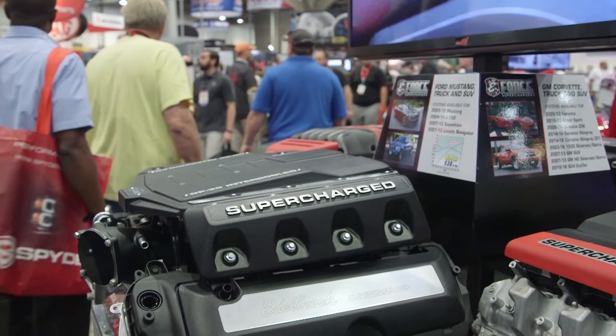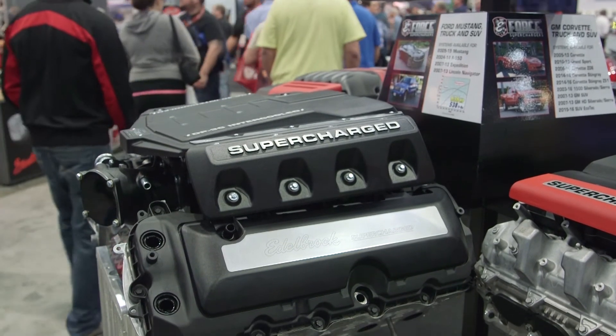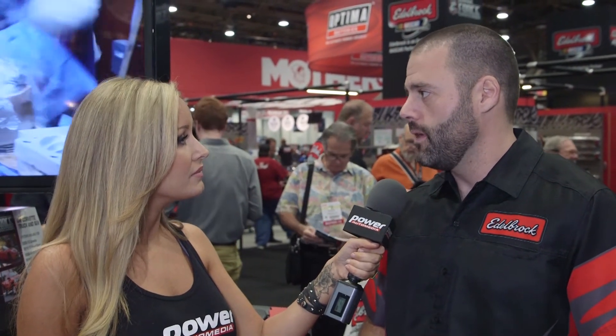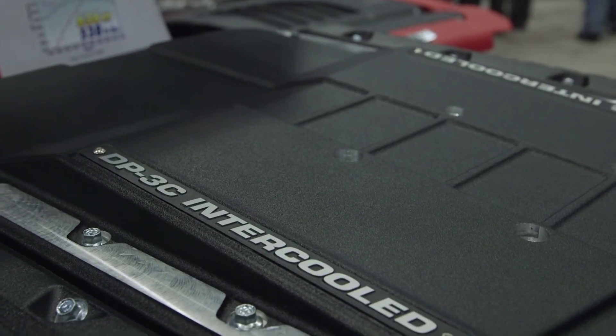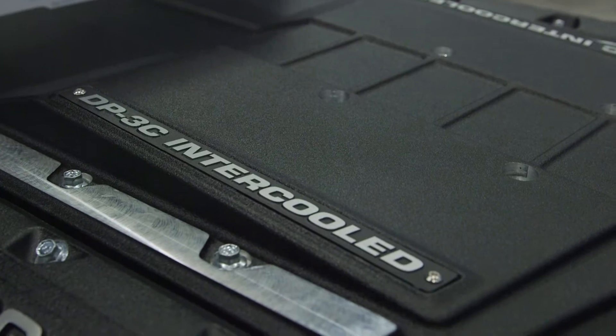What about the warranty? We include with all of our kits a three-year, 36,000-mile powertrain warranty at no extra charge. It covers not only the supercharger but the engine, the transmission, and the rear end — so you don't have to worry about voiding your factory warranty when you install it on a new car. And all of our kits come with a CARB EO number. On the new kits it's still pending, but all of our kits that we're marketing now have the EO number, so you don't have to worry about it if you're installing it in California.